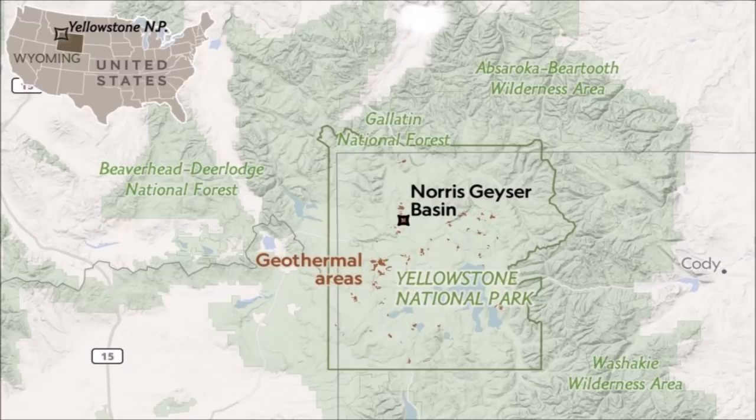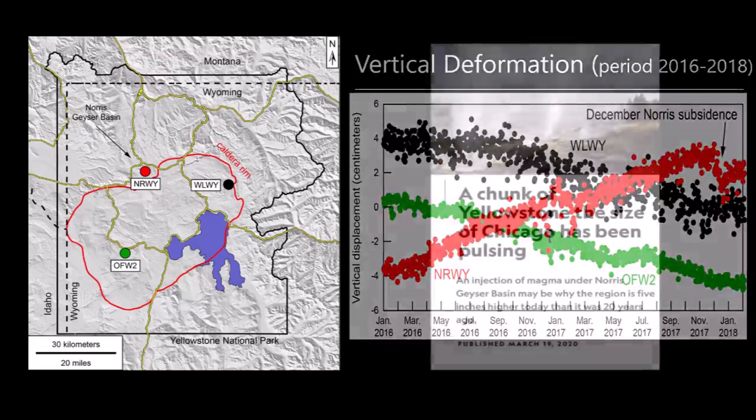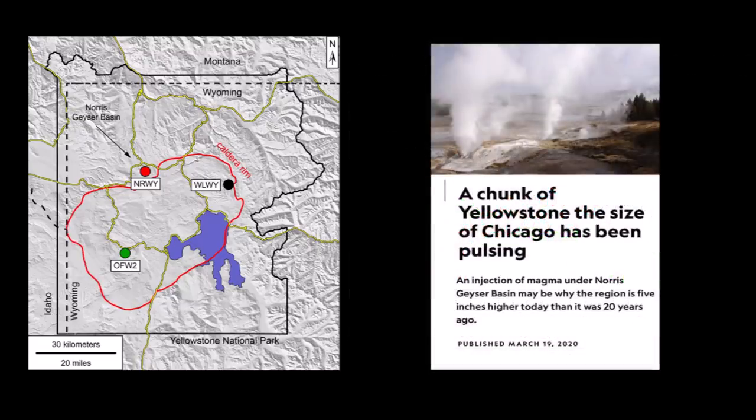For the last 20 years, a large portion of the park centered near the basin has been inflating and deflating by several inches in a pulsating manner with erratic bursts. A recent study in the Journal of Geophysical Research may explain why this area is pulsating, suggesting the Norris Basin has been experiencing deformation for a very long time, according to research geologists from the Cascades Volcano Observatory.